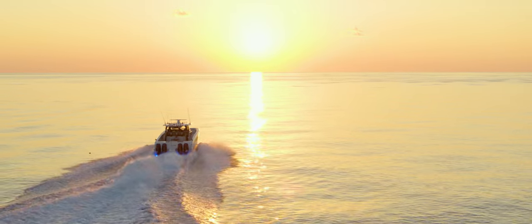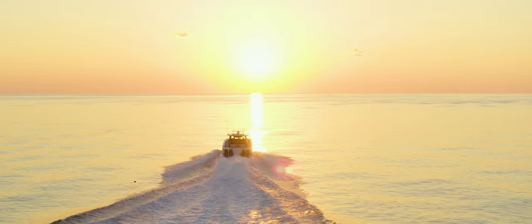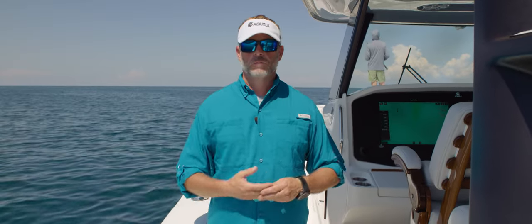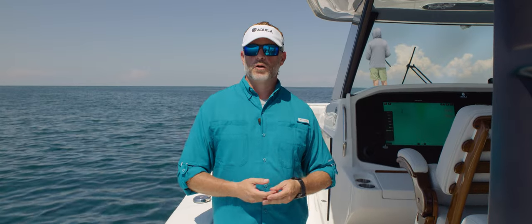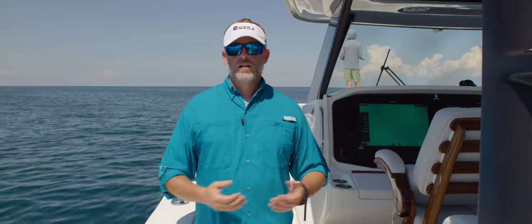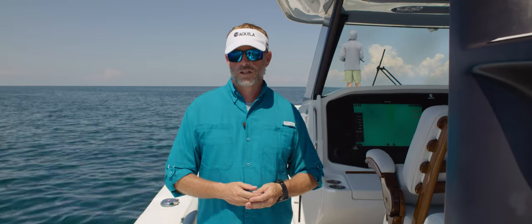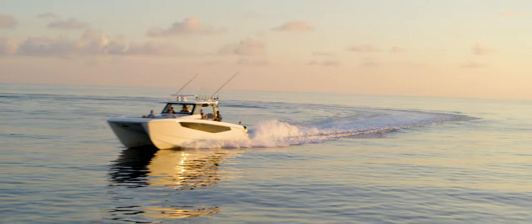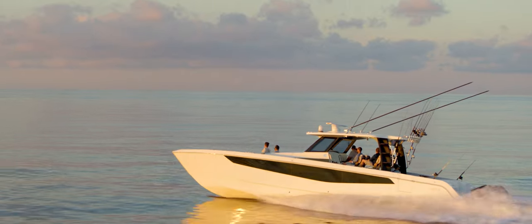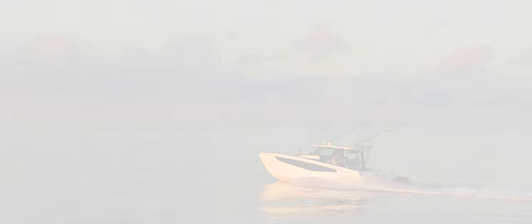We really appreciate you spending time watching this video and learning a little bit more about the Aquila 47 Molokai. If you'd like to learn more about her, visit us at aquilaboats.com or visit your nearest Aquila dealer throughout the world. Thanks again. My name is Elaine Ross, I'm the Aquila brand manager. Have a great day.